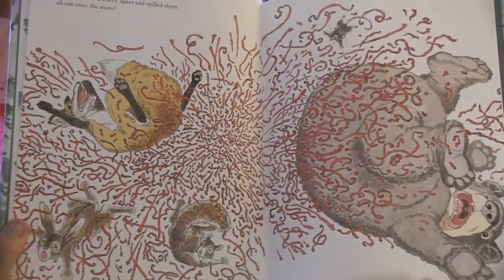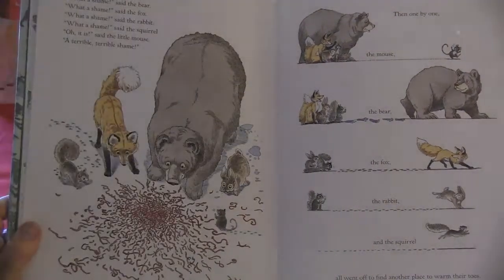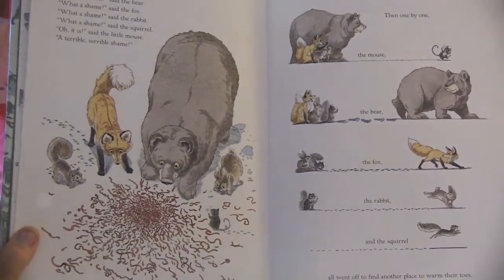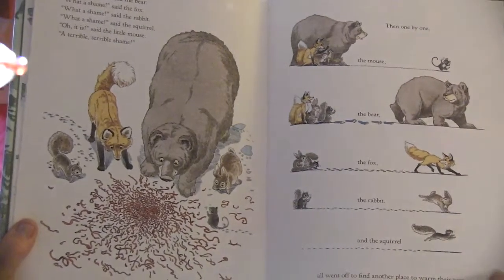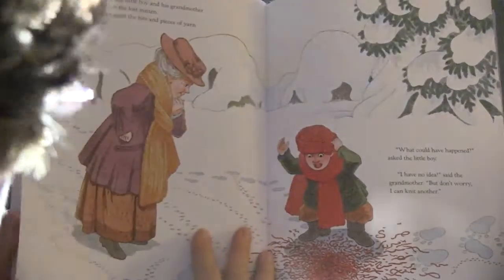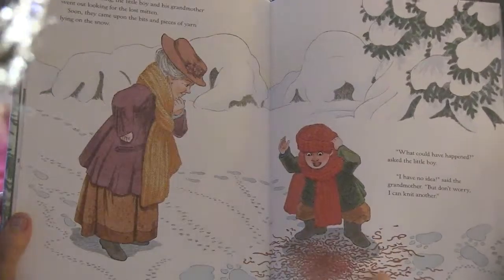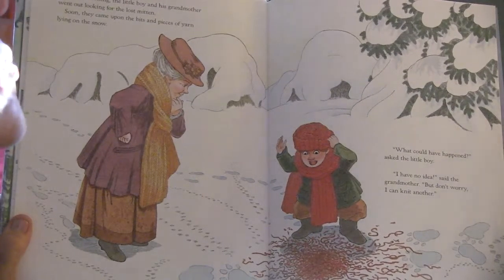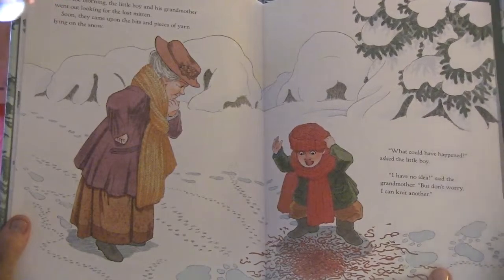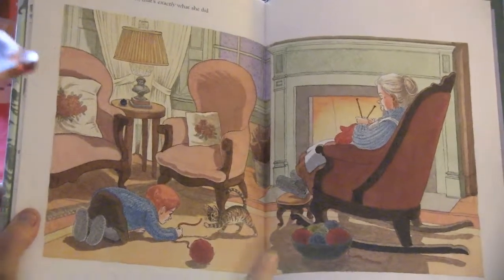'What a shame,' said the bear. 'What a shame,' said the fox. 'What a shame,' said the rabbit. 'What a shame,' said the squirrel. 'Oh, it is a terrible, terrible shame,' said the little mouse. Then, one by one, the mouse, the bear, the fox, the rabbit, and the squirrel all went off to find another place to warm their toes. In the morning, the little boy and his grandmother went out looking for the lost mitten. Soon they came upon the bits of yarn lying in the snow. 'What could have happened?' asked the little boy. 'I have no idea,' said the grandmother. 'But don't worry — I can knit another.' And because she loved him, that's exactly what she did.